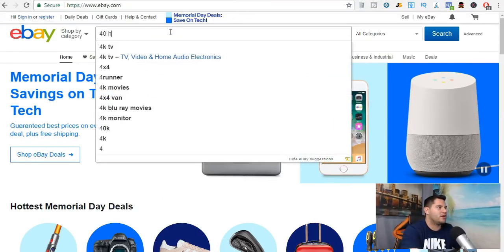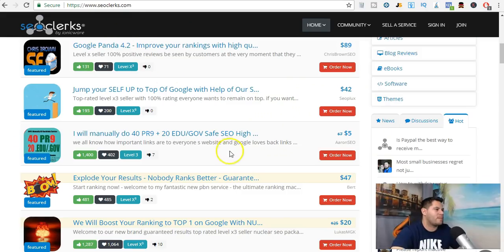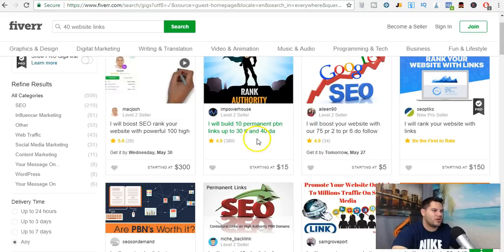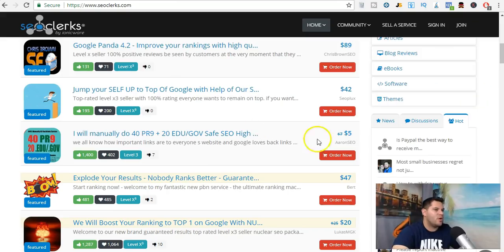We'll look up the same thing on Fiverr: '40 high PR website links.' Here's one — 'I will boost SEO rank high website with powerful 100 high authority private blog network links.' And here's another: '10 permanent private blog network links up to 30 TF and 40 DA,' starting at $15, while the SEO Clerks one is starting at $5. So if we charge $15 and we're only paying $5, we're going to make $10.